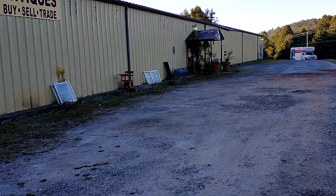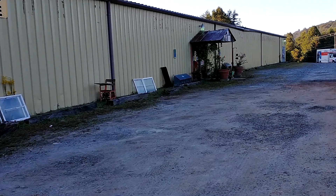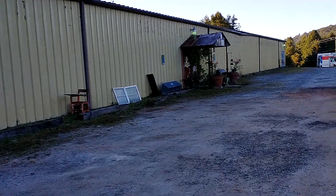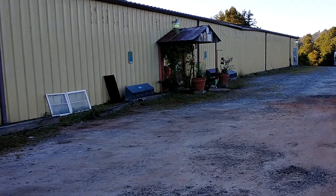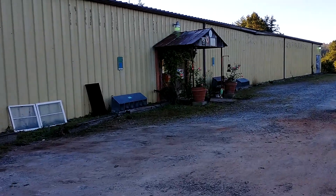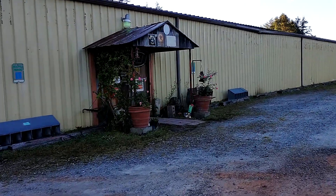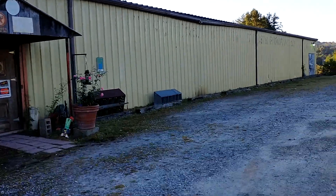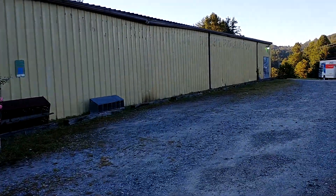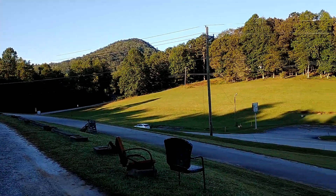Building number one at Bryant's Antique Mall in Otto, North Carolina. 15,000 square feet in this building, and as I walk toward the end I will show building number two, which is an additional 12,000 feet for a combined 27,000 square feet of antiques in scenic Otto, North Carolina.